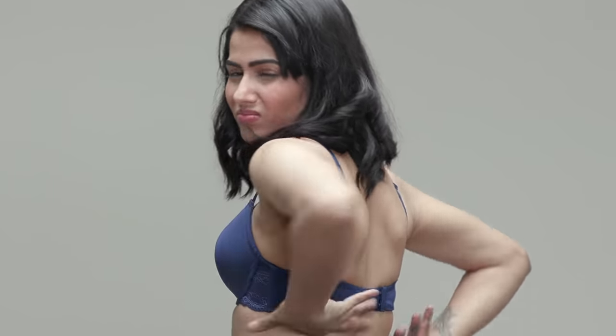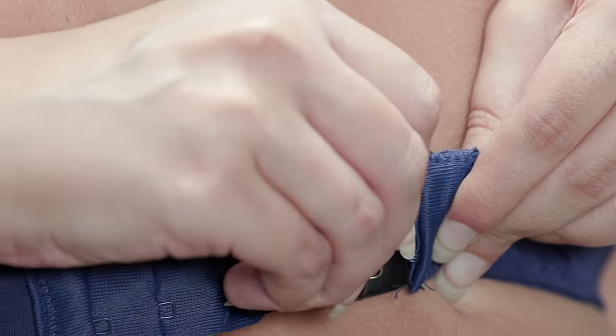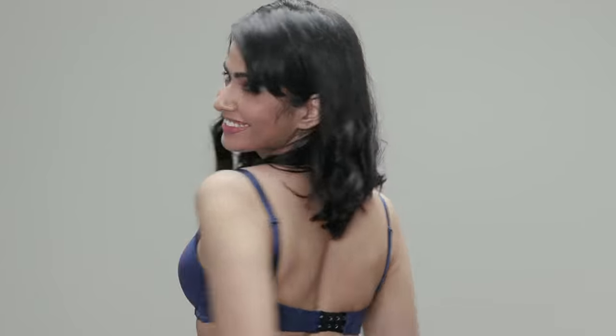If you find that your bra band has become tight even though your breasts sit perfectly in the cups, a quick fix would be a bra extender. As the name suggests, it extends the band of the bra making it comfortably loose.